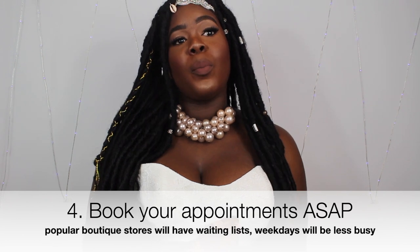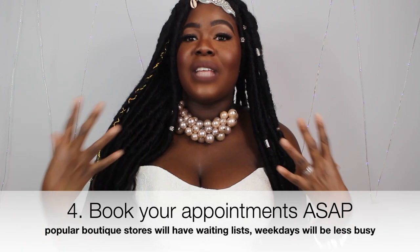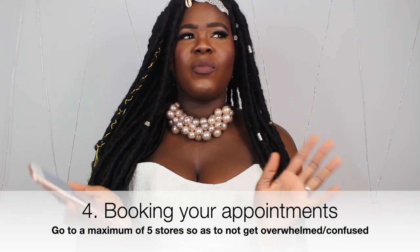Book your appointments as early as you can. If you can book during the week, that would be helpful — here in the UK, weekend appointments can cost around £20–£50, which usually comes off your bill if you buy a dress. In Nigeria, I learned you pay regardless of when you go, so ring up and find out before you go. Book around three to five boutiques maximum — don't go crazy and go to ten.